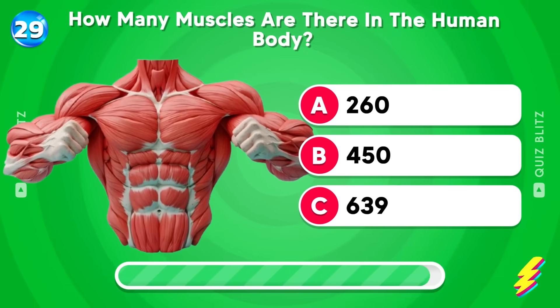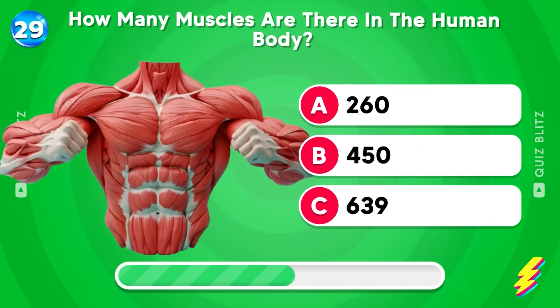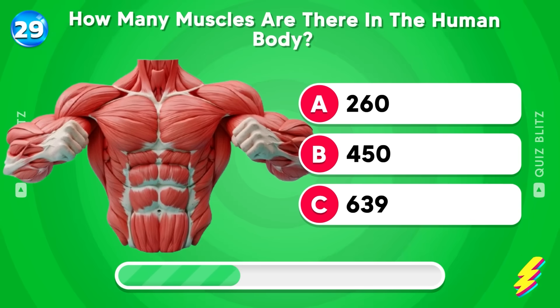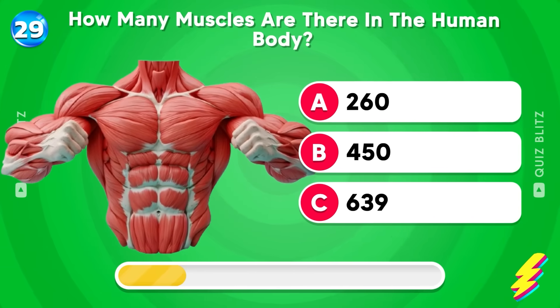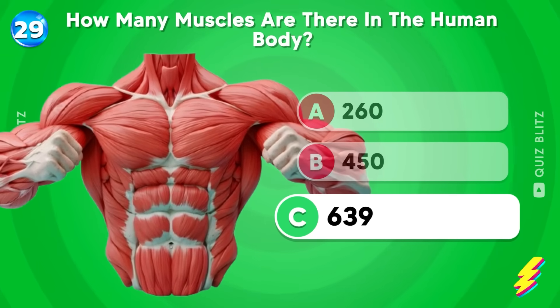How many muscles are there in the human body? 260, 450, or 639? Well done! It's 639!